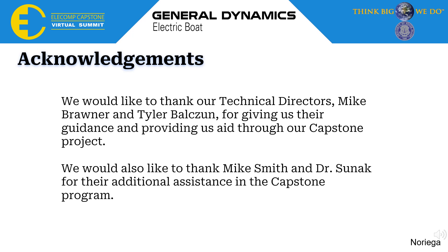Finally, we would like to thank our technical directors Mike Bronner and Tyler Balkzoon for giving us their guidance and providing aid throughout our capstone project. We would also like to thank Mike Smith and Dr. Sunak for additional assistance in the capstone program. Thank you for listening.